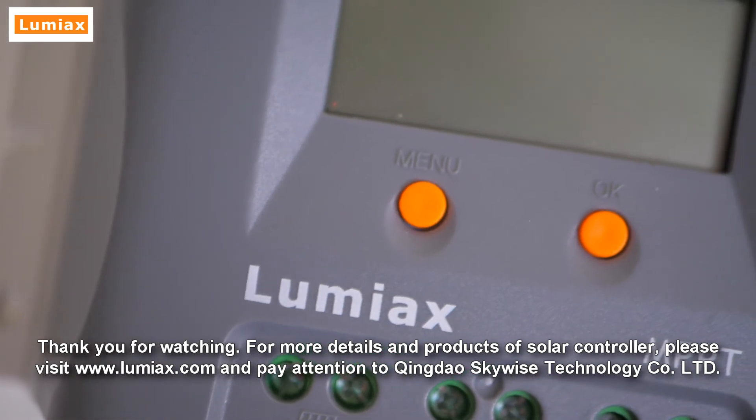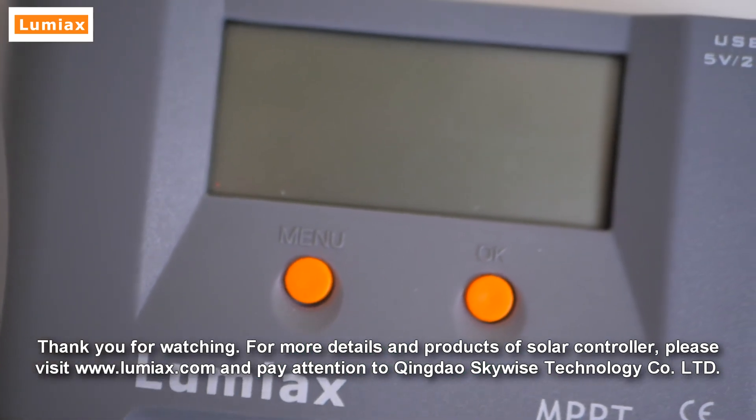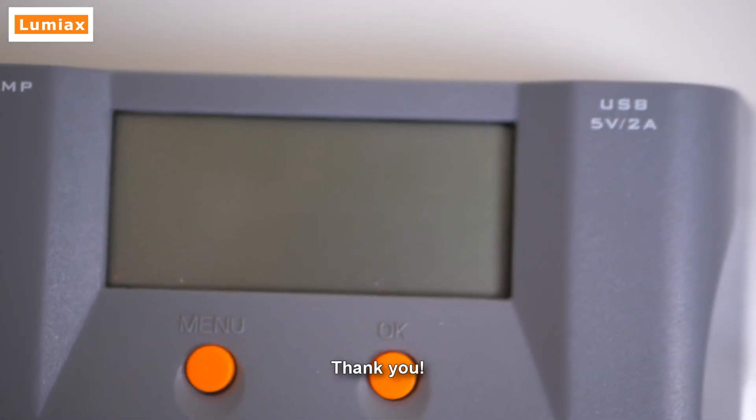For more details and products on solar controllers, please visit www.lumiax.com and pay attention to Qingdao Skywise Technology Co-LTD. Thank you for watching.